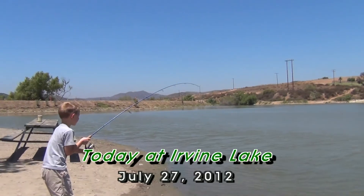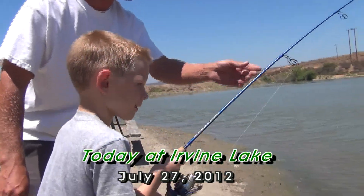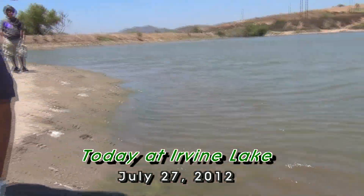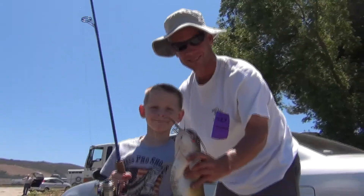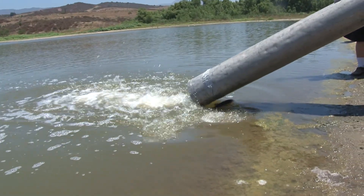We're stocking the Kids' Lagoon — an entire tank of catfish going in, approximately 500 pounds of catfish. The best baits to use today — and not just today — are mackerel, shrimp, chicken liver, mealworm, marshmallow. You name it, these fish will bite it. Trust me — they come out of the tanks snapping at the lines. Come on down — you might catch a big old catfish or a 30-pound carp like they did two weeks ago.